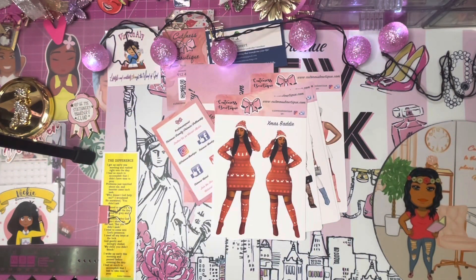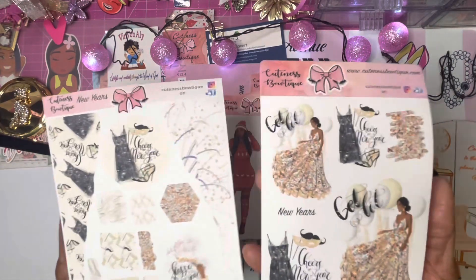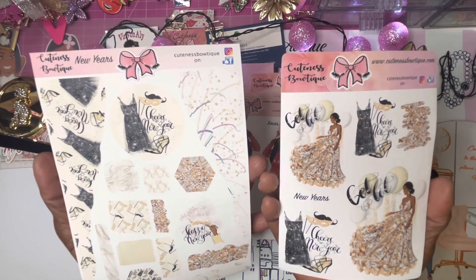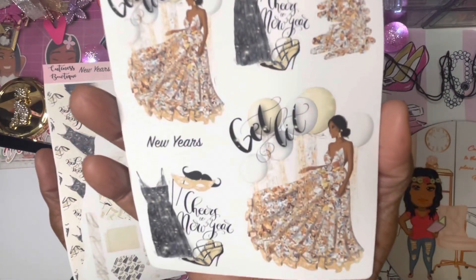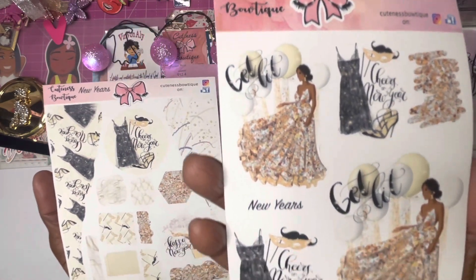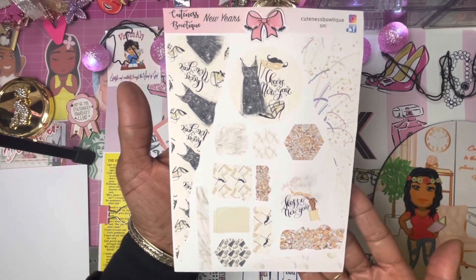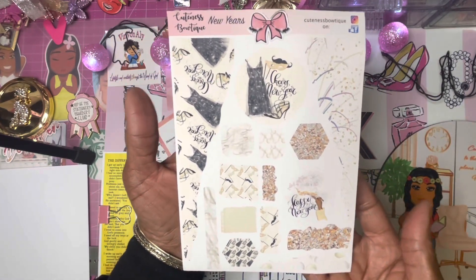Trika is also getting into kits, and this is her New Year's Day kit. It's beautiful and it has a gorgeous doll — get lit for New Year's! This is the journaling sheet with your torn strips and other decorative elements.